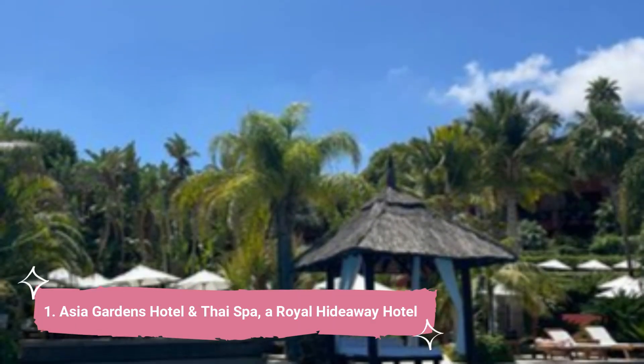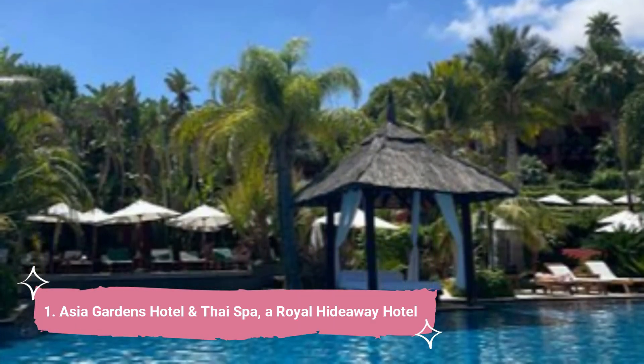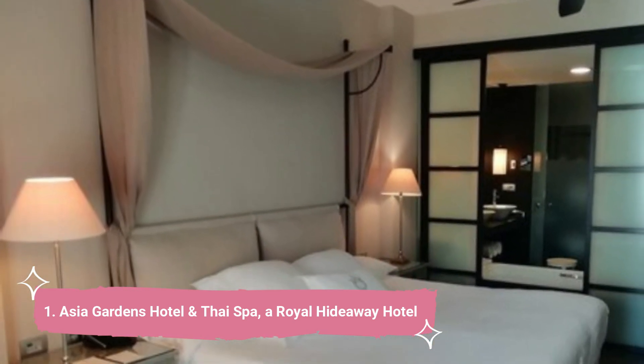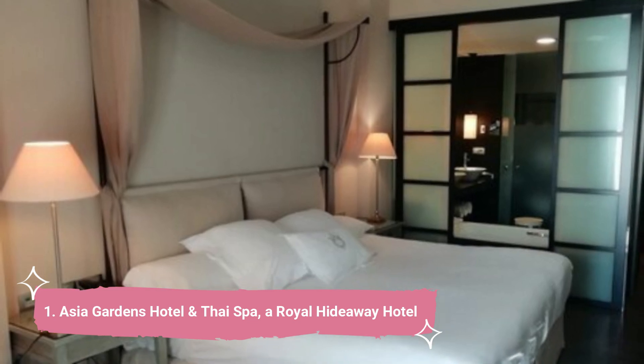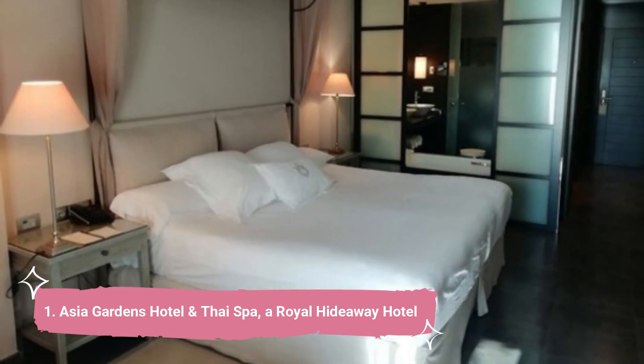1. Asia Gardens Hotel and Thai Spa, a royal hideaway hotel. With stunning views of the Costa Blanca, this striking Thai-style hotel is situated in the Sierra Cortina Mountains. It has seven outdoor pools, a spa, and is surrounded by pine woods.